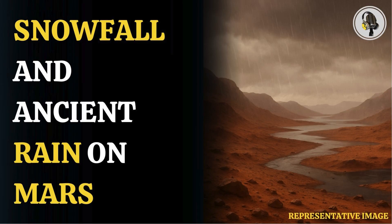The study has been published in the Journal of Geophysical Research: Planets. The team of researchers ran computer simulations which showed that the water bodies on Mars weren't formed by melted ice caps, but from precipitation.